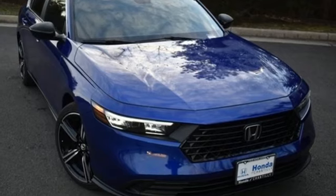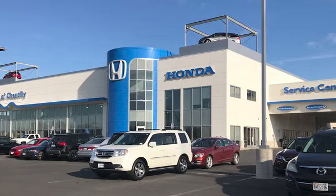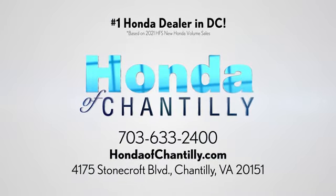It's a Honda so longevity comes standard. Take it for a test drive today at Honda of Chantilly. We're conveniently located just south of Dulles Airport at 4175 Stonecroft Boulevard in Chantilly.